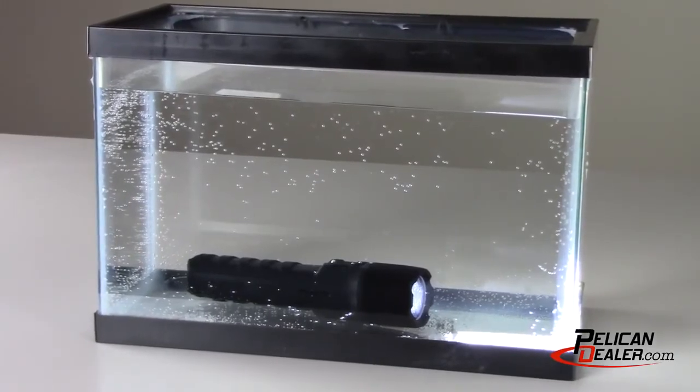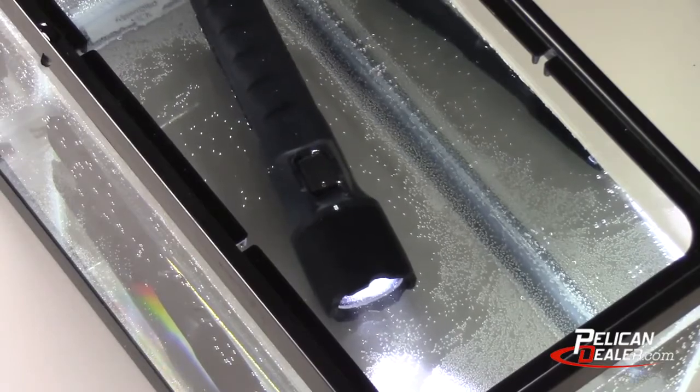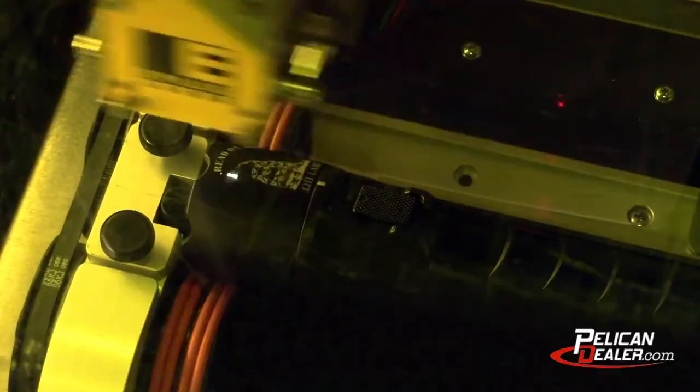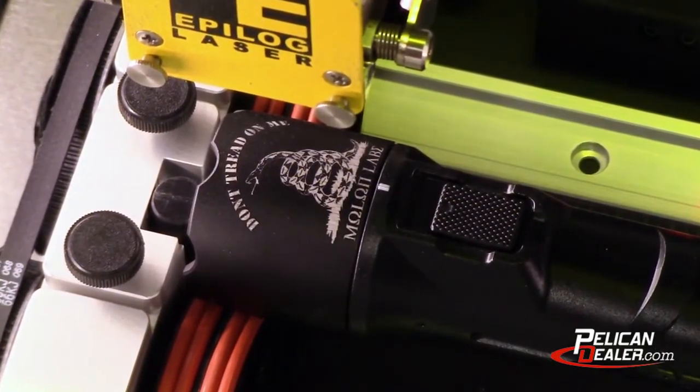The 7070R is IPX8 submersible, meaning it is suitable for continuous submersion in water of up to 1 meter. Finally, the flashlight head is easy to engrave and allows you to customize your light with your company name or logo.